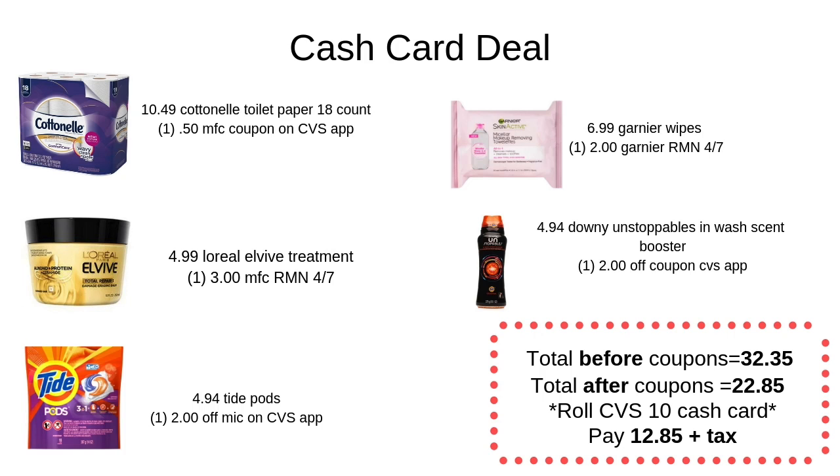Last but not least, this is a cash card deal I put together for y'all. There are a couple different options you can do, but for any of the cash card deals, you just want to spend $30 in merchandise before coupons. Once you do that, you'll get a $10 cash card back. This is a really awesome deal because the cash cards don't expire, which is different from extra care bucks, which do expire.